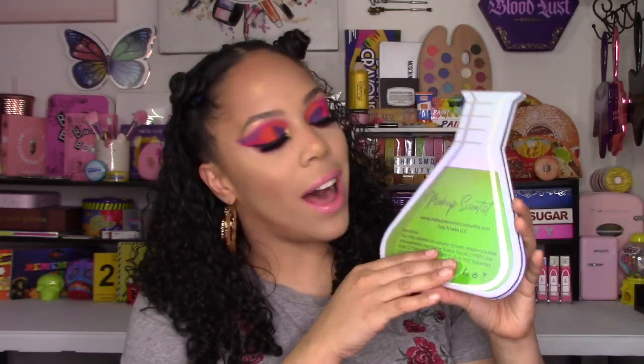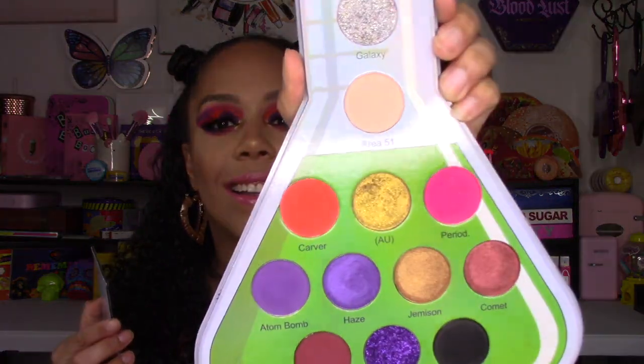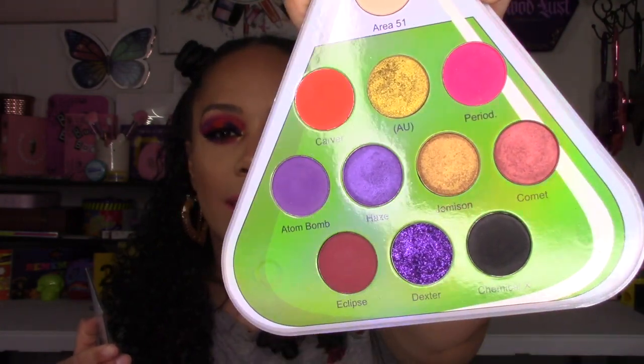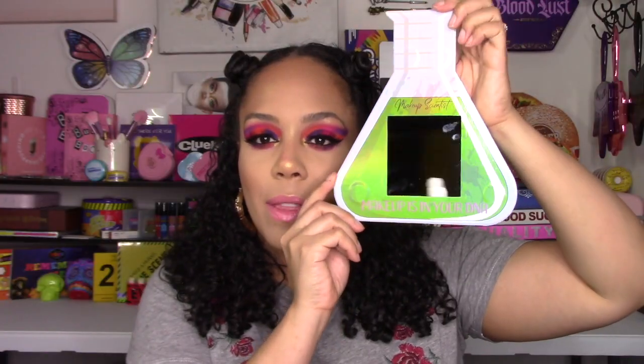On the back of this palette it gives a little bit of information: it does contain talc, it has a 12-month shelf life once opened, and it is cruelty free. It's magnetic — just like so. Look at these colors! You know I am a sucker for purple. We have two pressed glitters — the silver one and that purple one at the bottom — six mattes, and four shimmers. The other side is a mirror, and on the bottom it says 'Makeup is in your DNA,' which I thought was really cute. I actually love holding it like a handheld mirror — it's easy to grip, which was very smart on her end.